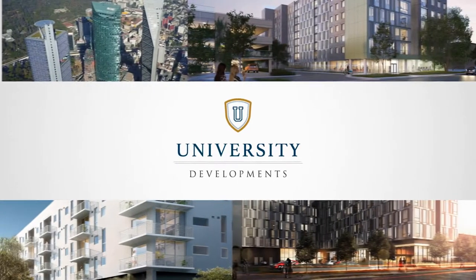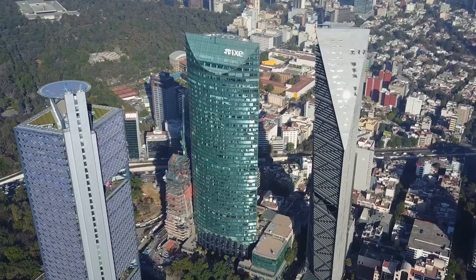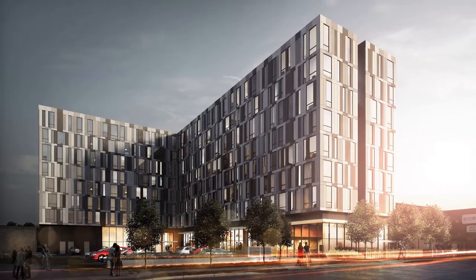Brought to you by University Developments, the team that has a worldwide reputation for excellence in international projects, including $2 billion and several million square feet of real estate in South Florida alone.